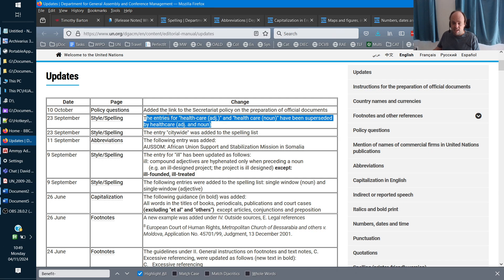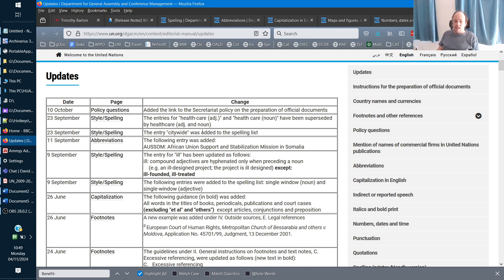A big change that's been made: a word that comes up in a lot of UN texts is 'healthcare,' which is now written as one word. If you attend my masterclass, I'll be providing my own version of the UN style sheet, and in that version you will have 'healthcare' written as one word — it will flag it if you've written it with a hyphen or as two words.